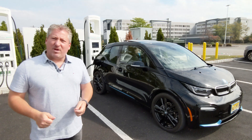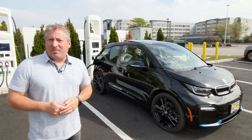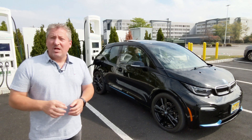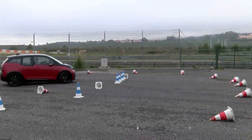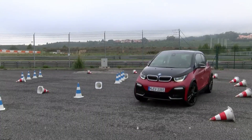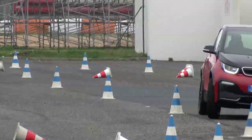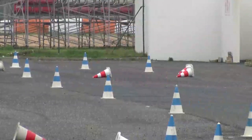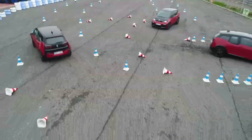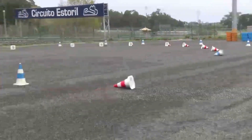The 2020 BMW i3 has a forty two point two kilowatt hour battery pack, of which thirty eight kilowatt hours is usable. Now that's more than when BMW first made this car in 2014 — it originally had a twenty one point six kilowatt hour battery pack. In 2017 they increased it to thirty three point two kilowatt hours, and in 2019 they increased it to forty two point two, as this vehicle has.